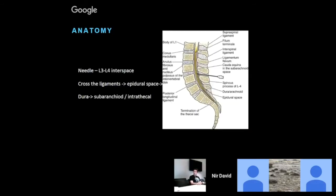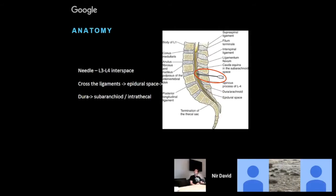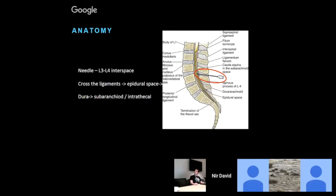Just some reminders about anatomy — I think most of us probably still remember. We're talking about placing our needle between L3-L4 or L4-L5, but the most important thing is that it should be caudal to the conus medullaris. On our way with the needle, we need to cross a few ligaments, including the ligamentum flavum, and then we reach the dura. We go through the epidural space to the dura, and underneath the dura we find our treasure: the subarachnoid space, also called the intrathecal space. From there we drain our CSF.